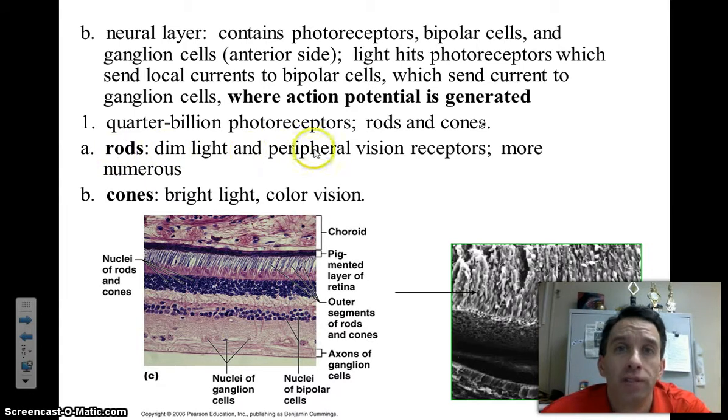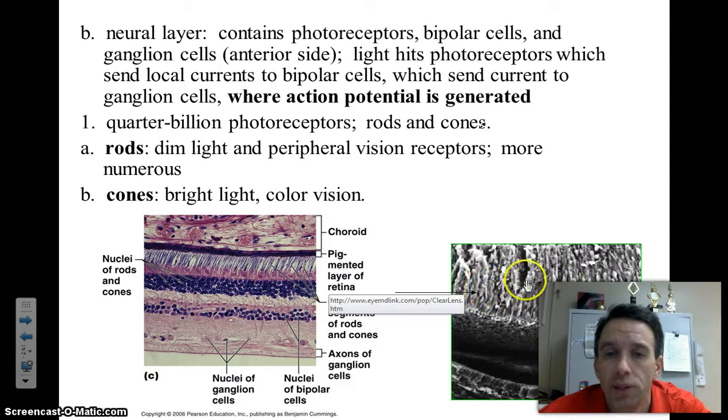Rods are nerve receptors that function in dim light situations — for example, if you're walking around your house in the middle of the night with just a small amount of light coming in from a reflection of the moon. Cones allow you to see better in bright light, and cones help us detect color. Here's the pigmented layer of the sensory layer, and these are the layer of nerve cells — rods and cones.